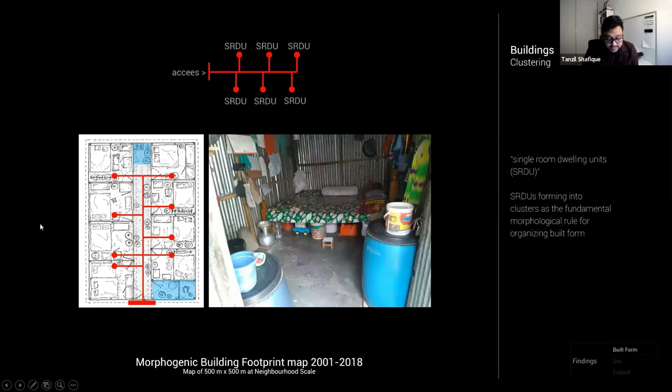At the smallest scale of the buildings themselves there is a prevalence of one room being used as an apartment — what I call the single room dwelling unit (SRD). The red dots show an actual plan of such an arrangement: each room houses a family, with multiple SRDs sharing common facilities such as kitchens and toilets, shown in blue, and often a common gate as well. This cluster formation is the fundamental morphological rule observed in Kareil, which uses the room as the morphogenic unit.